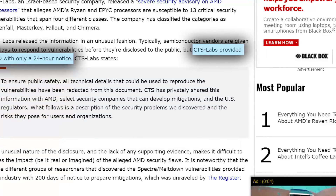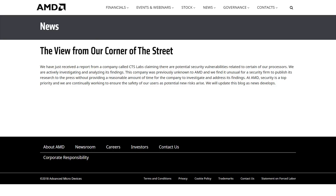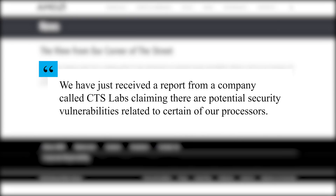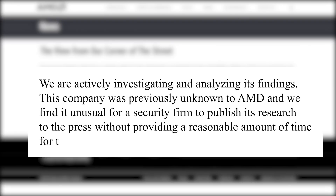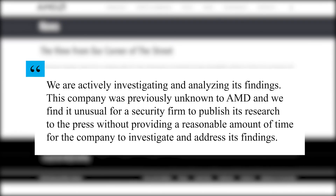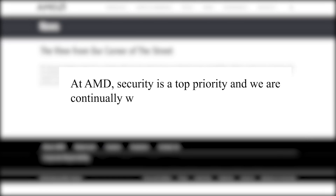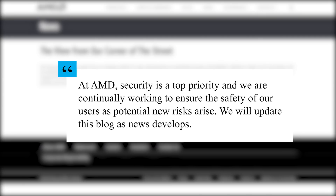Though AMD has only recently been made aware of the issue, they do have the following statement: 'We have just received a report from a company called CTS Labs claiming there are potential security vulnerabilities related to certain of our processors. We are actively investigating and analyzing its findings. This company was previously unknown to AMD, and we find it unusual for a security firm to publish its research to the press without providing a reasonable amount of time for the company to investigate and address its findings. At AMD, security is a top priority, and we are continually working to ensure the safety of our users as potential new risks arise. We will update this blog as news develops.'